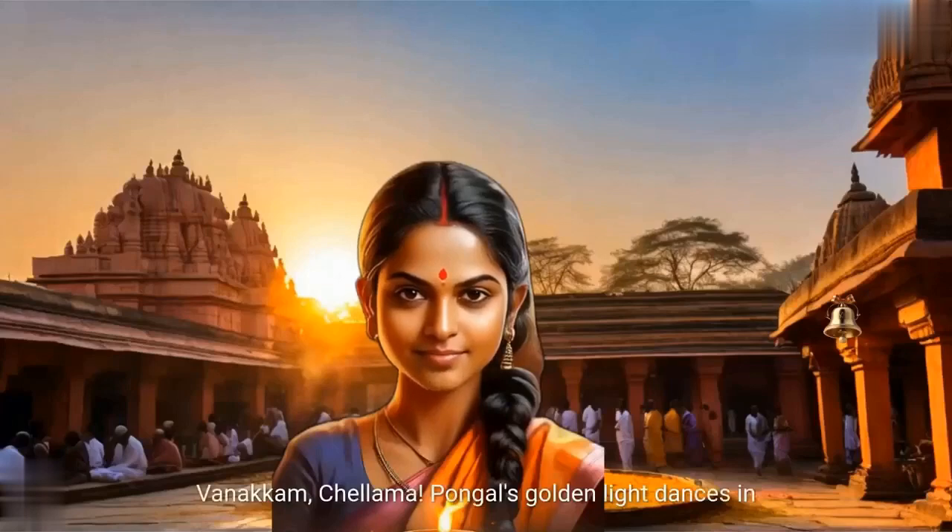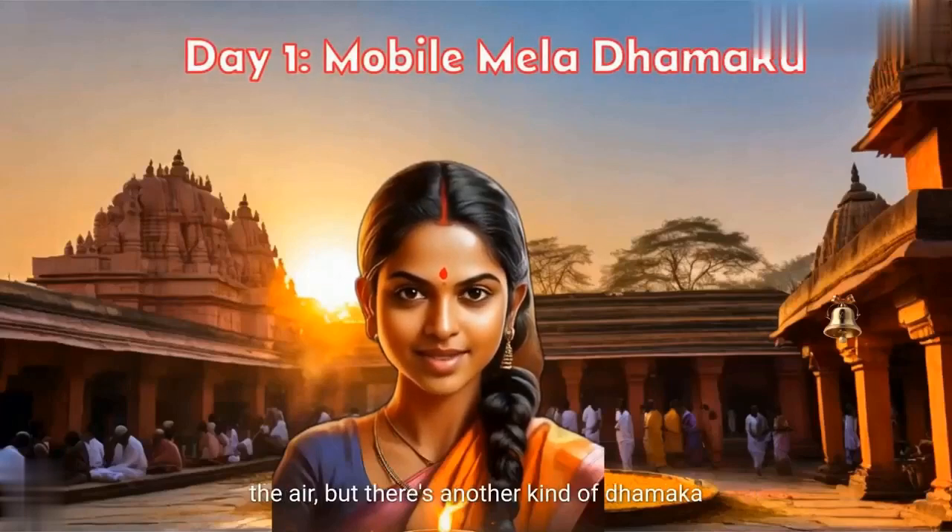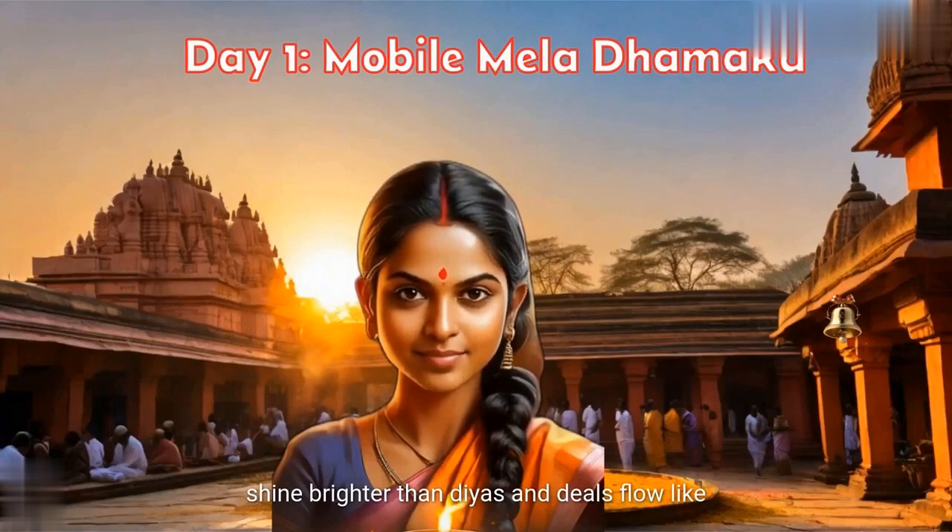Benakam, Che Lama! Pongal's golden light dances in the air, but there's another kind of Dhamaka brewing, sweeter than Karapoti Ladoo. Welcome to the mobile Mela, where tech marvels shine brighter than Diwali and deals flow like Pongal. Today, we'll find you your perfect tech soulmate under any budget.